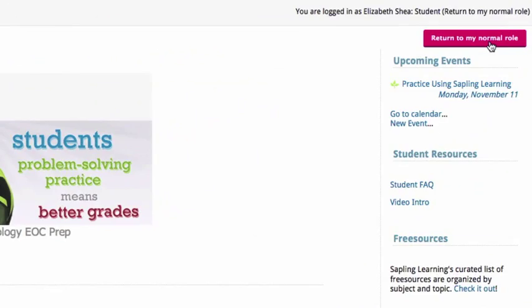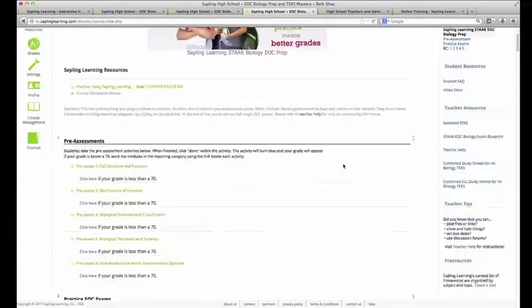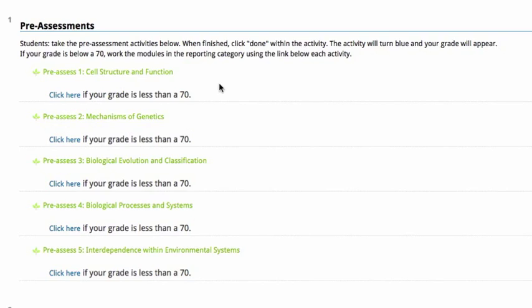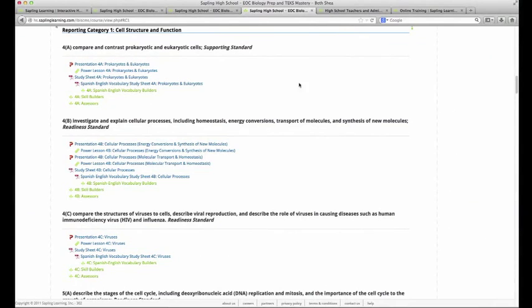Scrolling through the middle of the page, the first component we see are the pre-assessments. The pre-assessments act as a pretest for each reporting category — there's one pre-assessment for each reporting category. The student can take the pre-assessment, and it says click here if your grade is less than a 70. If the student gets less than a 70, they can click and it jumps them directly to that reporting category they need to work on. This can also be customized — if you want it to say click here if your grade is less than an 80 or 60, that can certainly be customized for your class.